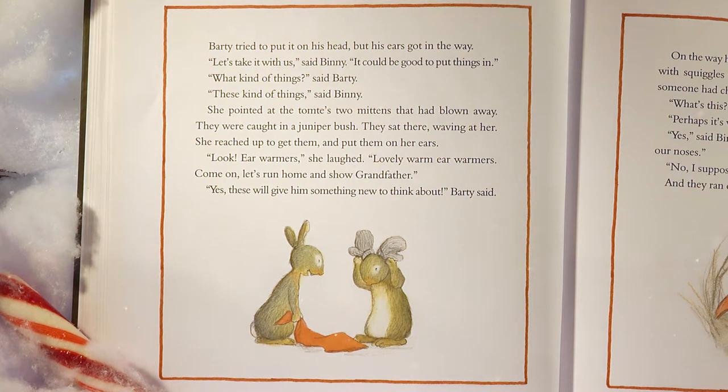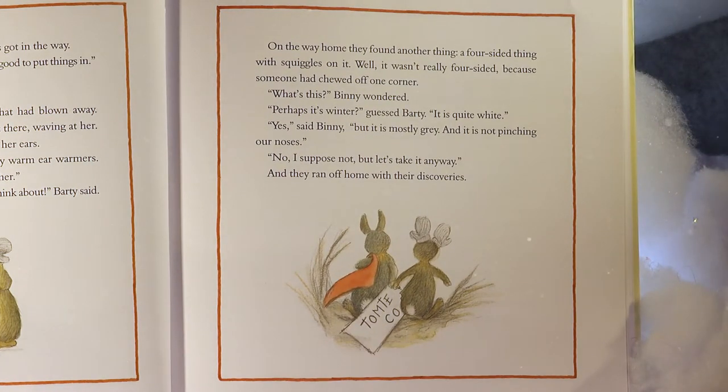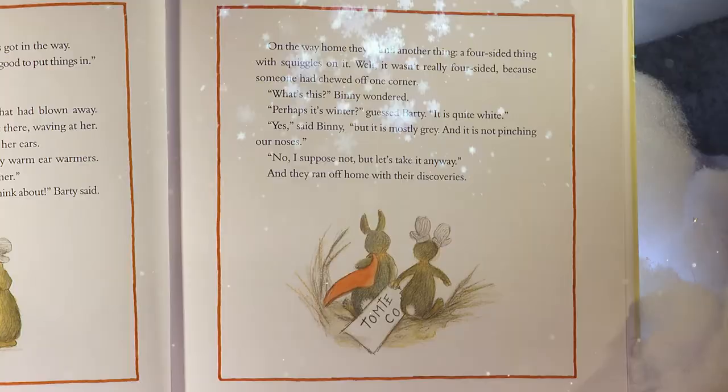'Come on, let's run home and show grandfather.' 'Yes, these will give him something new to think about,' Barty said. On the way home, they found another thing — a four-sided thing with squiggles on it. It wasn't really four-sided because someone had chewed off one corner. 'What's this?' Benny wondered. 'Perhaps it's winter,' guessed Barty. 'It is quite white.' 'But it was mostly gray and is not pinching our noses.' 'No, I suppose not, but let's take it anyway.' And they ran off home with their discoveries.